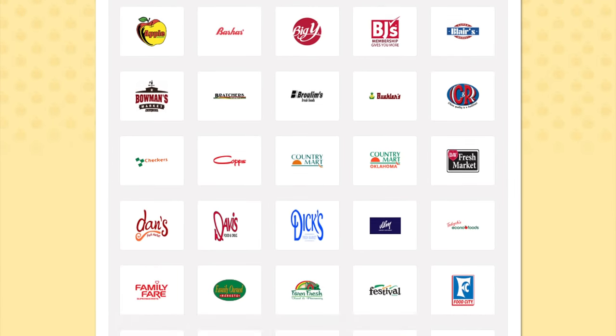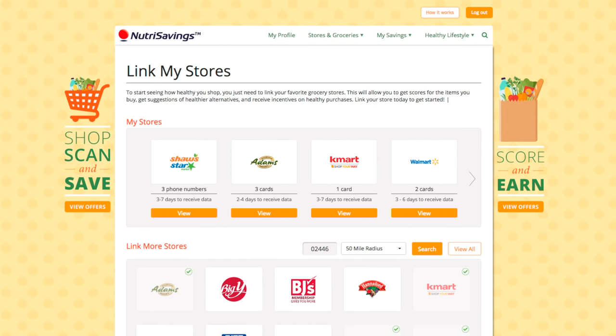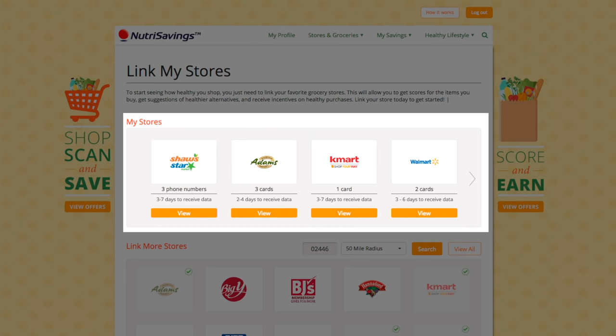With our extensive network of grocery retailers, finding a favorite store in your neighborhood is easy. If you shop at several stores, be sure to add all of your rewards cards so you can take advantage of our program wherever you go.